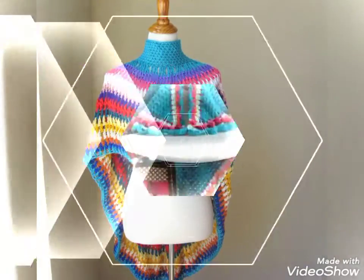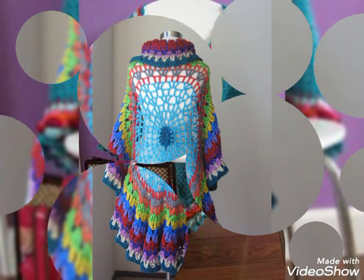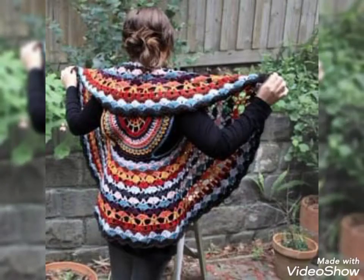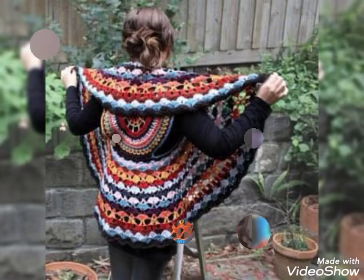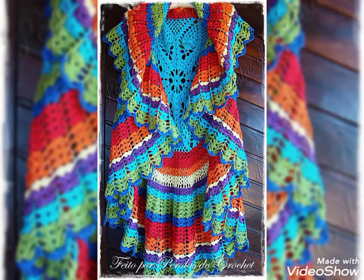Hello friends, welcome back to my YouTube channel Style Corner. How are you all? I hope you guys will be fine and enjoying the best condition of health. So dear viewers, today I'm here with a new video — my video is for the most beautiful and gorgeous collection of granny's crochet contour designs for ladies.